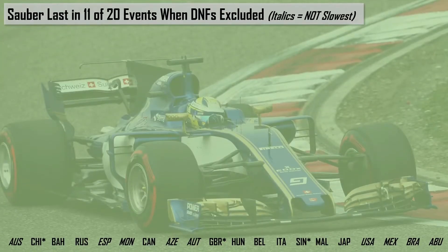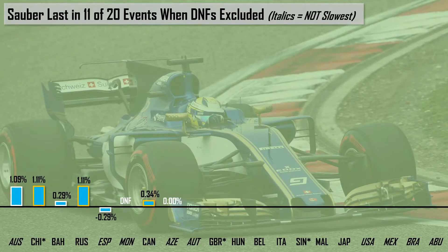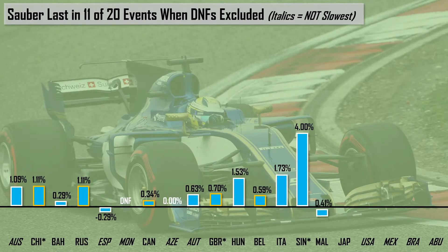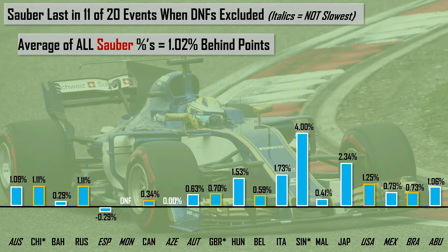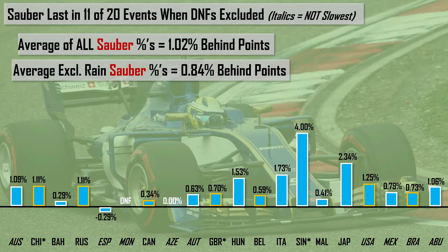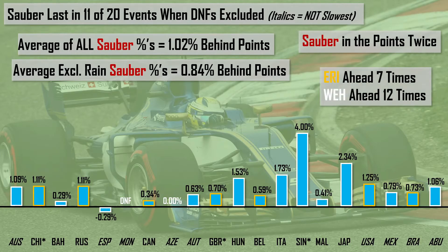From 2018 we delve to 2017, which sees the Sauber last in 11 of 20 events when DNFs were excluded. Similarly to the Williams of 2018, they were in the points twice — in Spain and Azerbaijan. Averaging all these data values, Sauber were 1.02% behind P10, but excluding the three rain-affected sessions of China, Britain, and Singapore, they were actually 0.84% behind P10. They scored twice, with Wehrlein ahead of Ericsson 12 to 7.